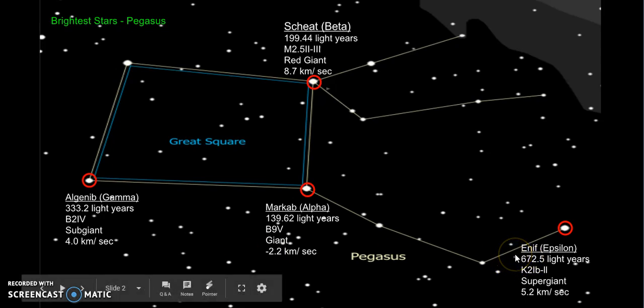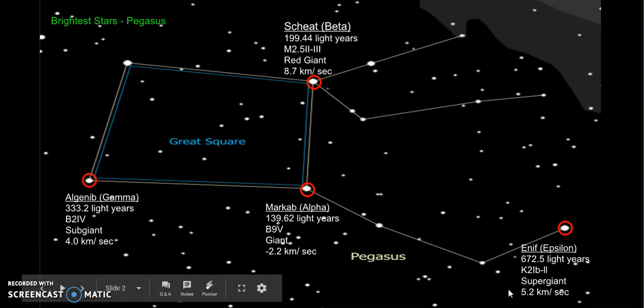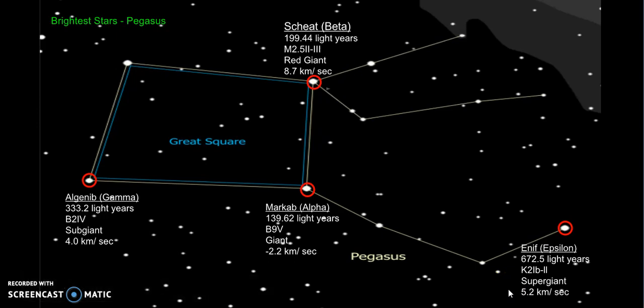Right over here I have Enif, which is an epsilon star. It is 672.5 light-years away. Its spectral type is K2LBII. It's a supergiant, and its radial velocity is 5.2 km per second.